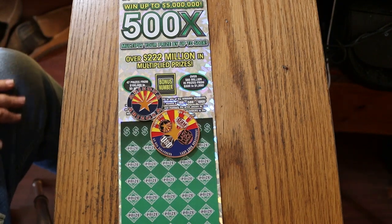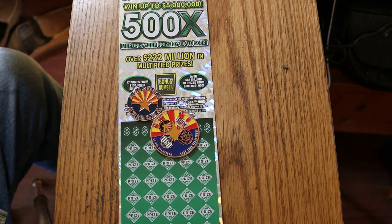What's up YouTube? AZ Scratchers here with another edition of the One a Day in June of the Arizona Lottery $50 500X. Simple: match your number to the winning number, or you can find the multipliers of 10, 50, 100, or 500 times, or the bonus number for 5 times. You can also possibly get a manual win all.